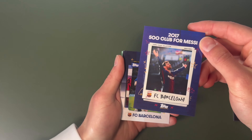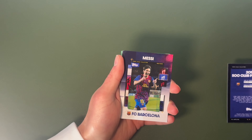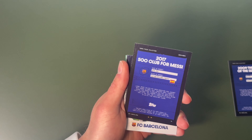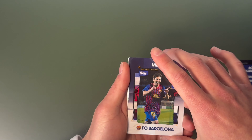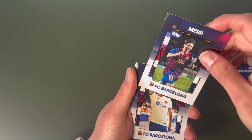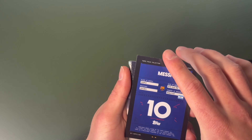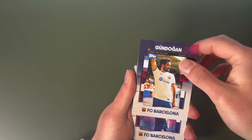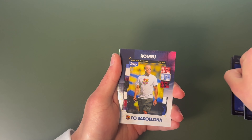We've got 500 club appearances for Messi and it even tells you the date of the moment and where it happened. Number 10 on the back. Ilke Gundogan.